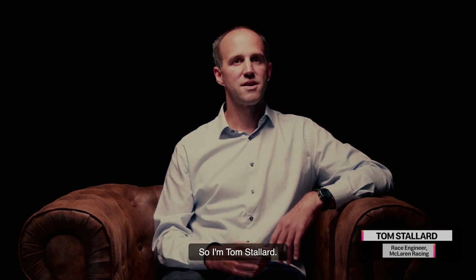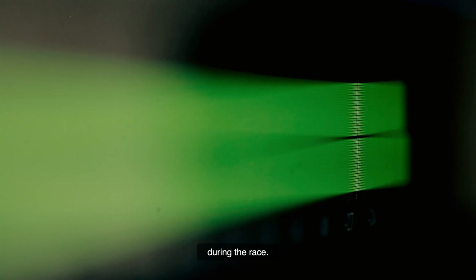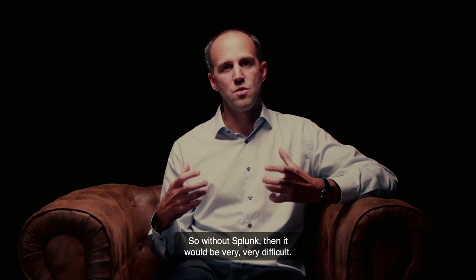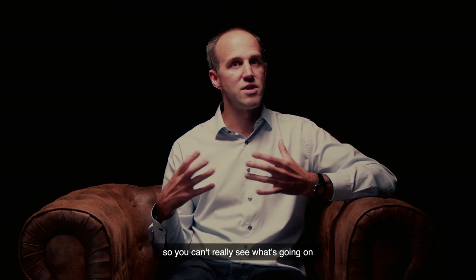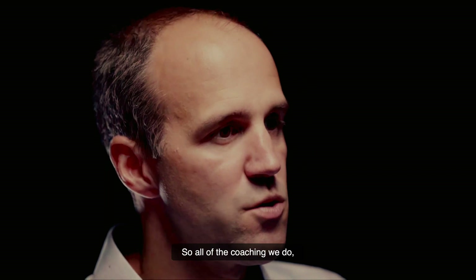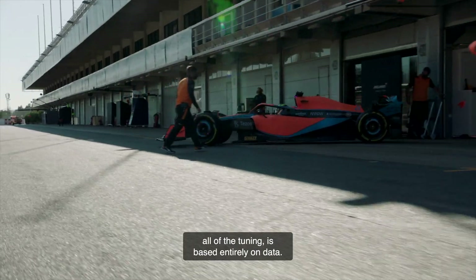I'm Tom Stallard, I'm Daniel Ricciardo's race engineer. All of the driver coaching, how he sets up his car — and I'm the guy that talks to him on the radio during the race. As a race engineer, my job is entirely based on data, so without Splunk it would be very, very difficult. In Formula 1, you can't keep up with the car, so you can't really see what's going on apart from by looking at the data from the car. All of the coaching we do, all of figuring out how to set up the car, all of the tuning is based entirely in data.